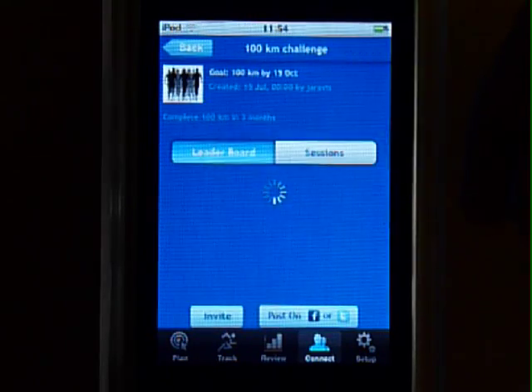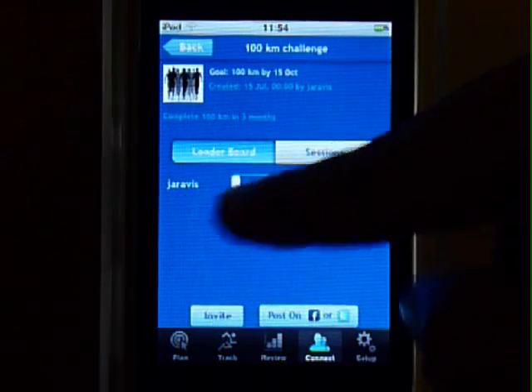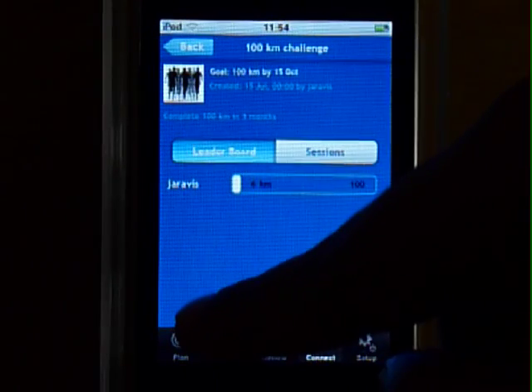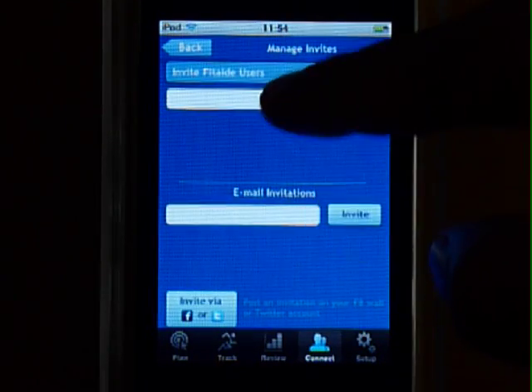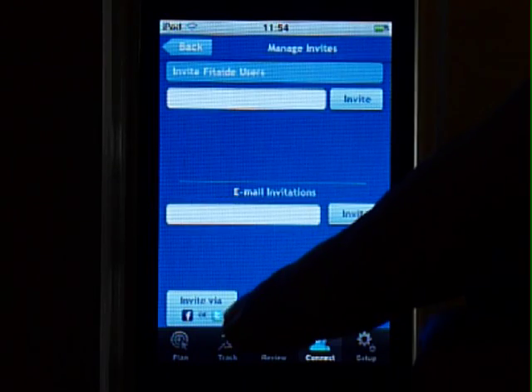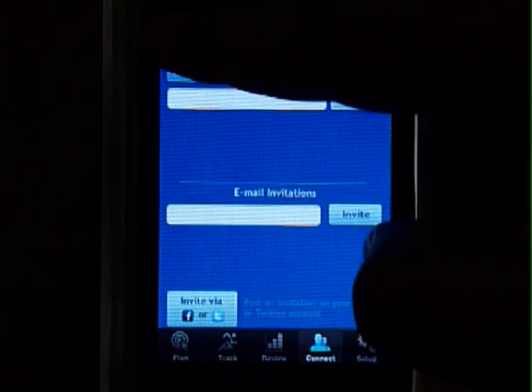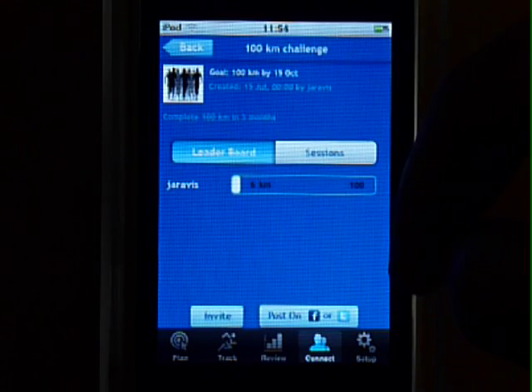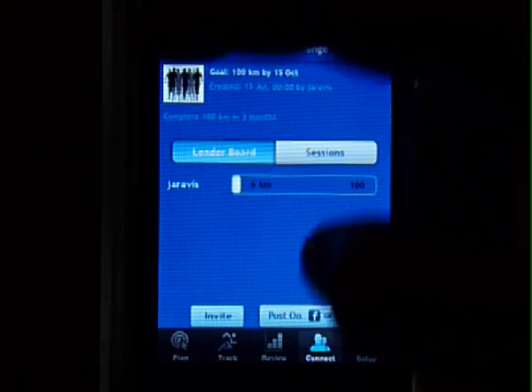Each challenge gets a page that looks something like this, where you can track progress of the participants as they work towards the goal. You can invite friends using their email addresses, their Fit8 usernames, or post an invite to your Facebook or Twitter page. You can also post a summary of your progress towards goal onto Facebook and Twitter.